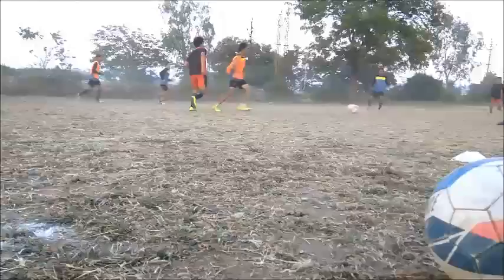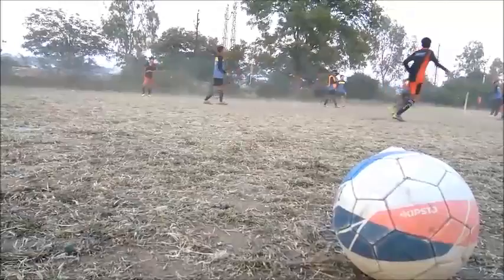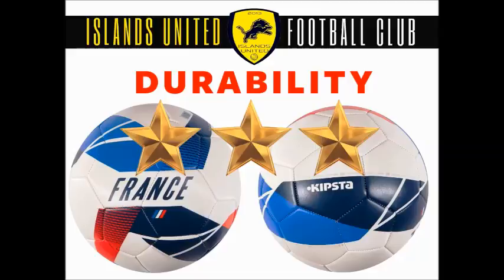Most of the fields in India are dusty and hard, so it is a big challenge for the Keep Stuff Football to survive on Indian fields. We will give 3 stars for durability. But most importantly, you can buy 3 footballs for the price of one durable but lesser quality football, so buying a Keep Stuff is a deal of profit.